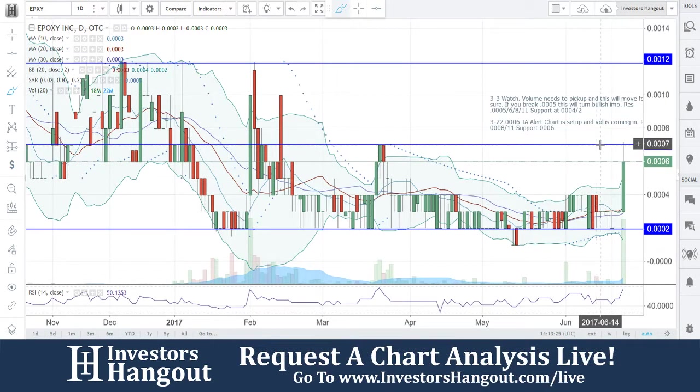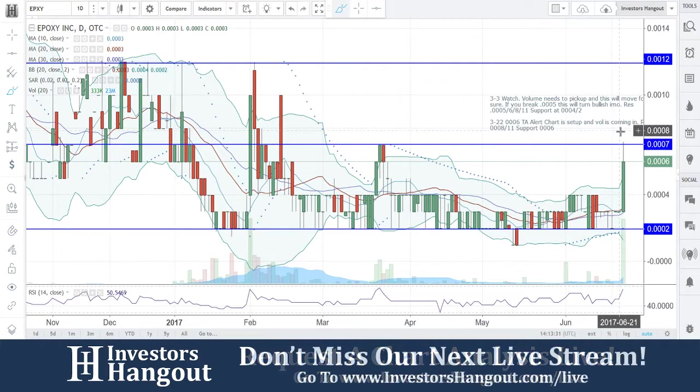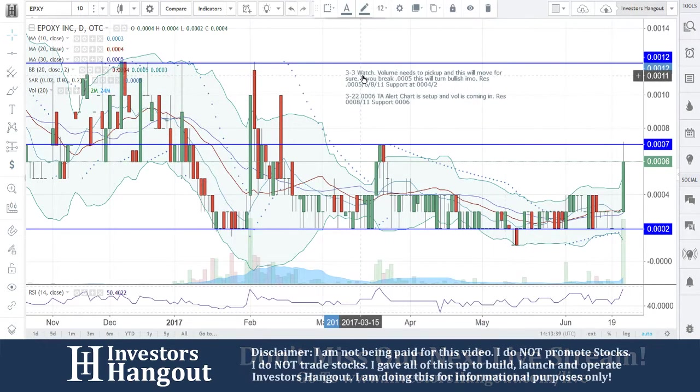0007 — it's getting up to that. If you guys break through 0007, in my personal opinion, maybe hit a 0008 — that might be a confirmation that you guys could make a move up to that 0012. So we'll go ahead and add that into here real quick.